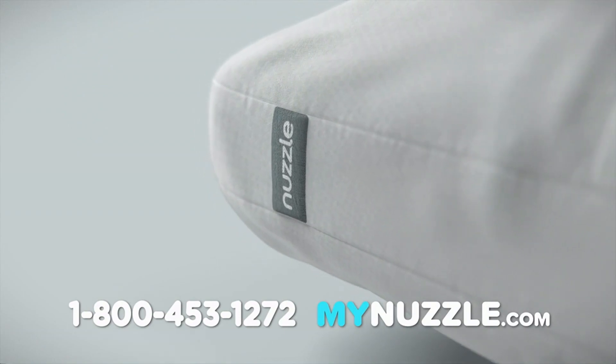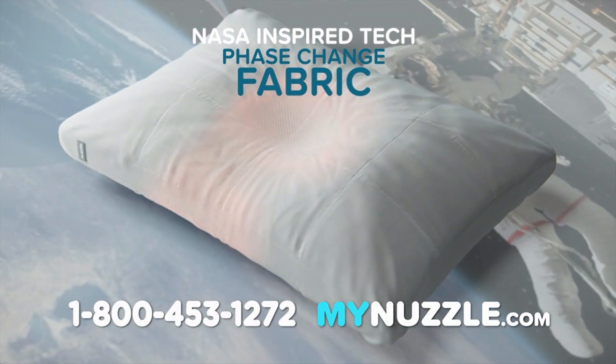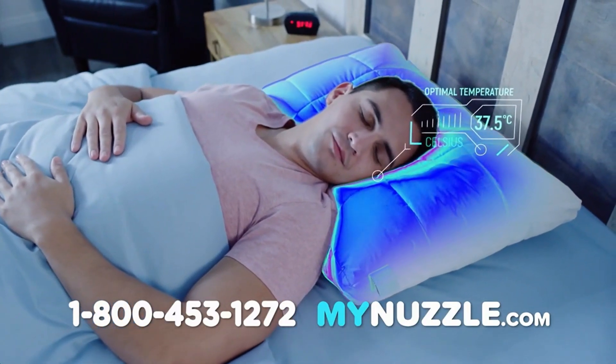And here's the coolest thing about Nuzzle. Nuzzle is made from the same phase-change fabric NASA uses in real spacesuits to regulate an astronaut's temperature. When you get hot, Nuzzle automatically responds by cooling itself off, so you're always at the optimal temperature.